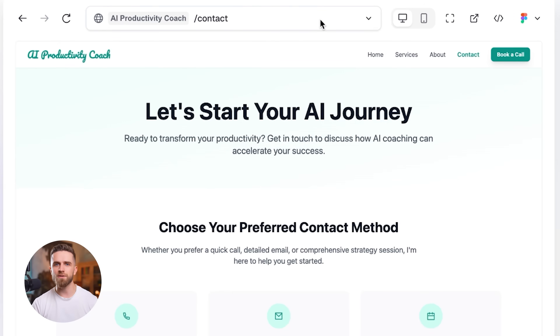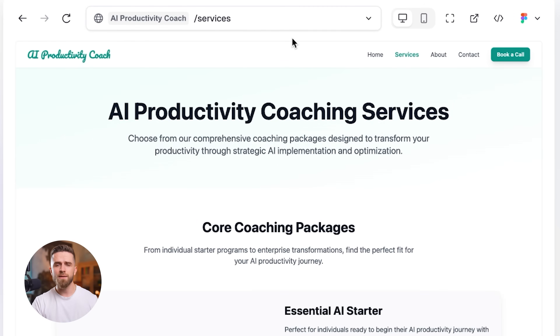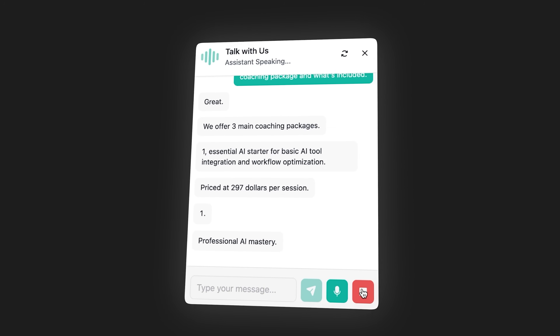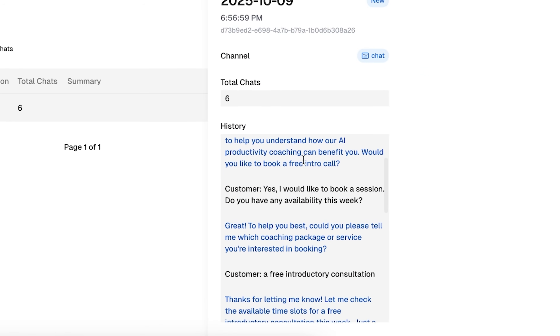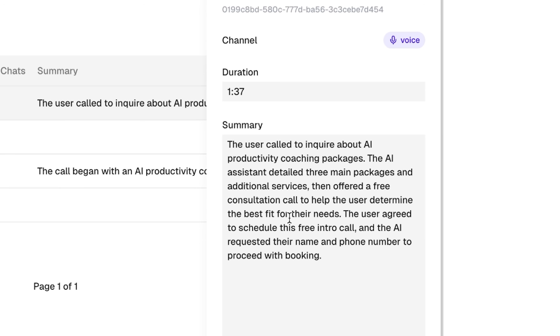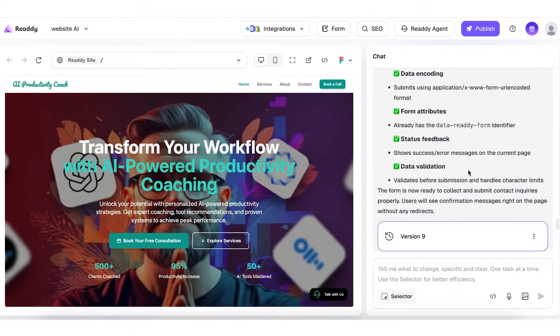But here's where Ready becomes something completely different. The magic isn't just the site — it's what happens when we activate the AI agent. This is what you get after your agent has been live for even just a few hours: every conversation captured, every lead tracked, every appointment automatically logged with full context. This is where the real value lives. Now let me show you how to set this up.